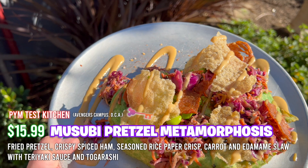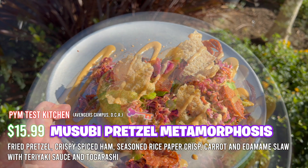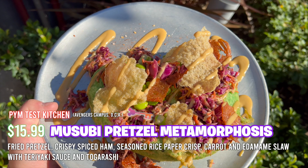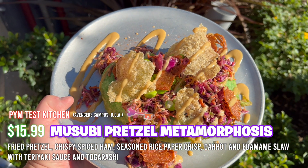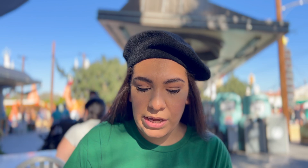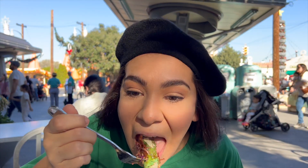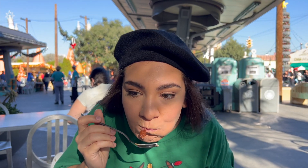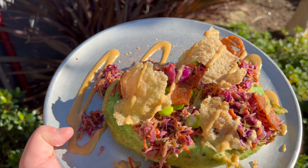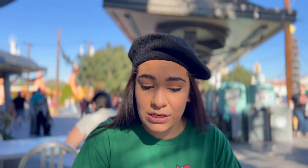Here we have the musubi pretzel metamorphosis — quite the tongue twister. This is a deep fried pretzel with caramelized spam, Asian floss, edamame, crispy rice paper, and a drizzle coated with togarashi on top. Let's try to get everything loaded onto our bite. Those flavors come together very nicely. I did enjoy that caramelized spam. Because the pretzel is fried, it does make it a little tougher to chew, but overall the flavors just explode in your mouth. I definitely want to finish this off because it's very tasty. I think everybody should be open-minded and give this one a chance.